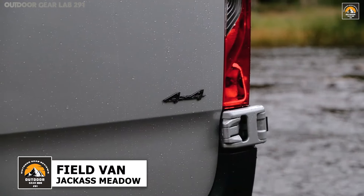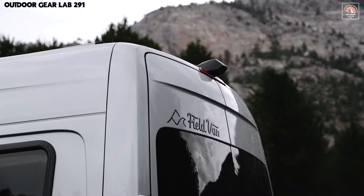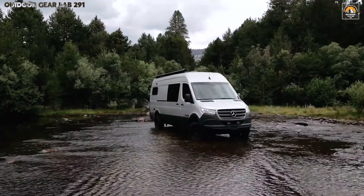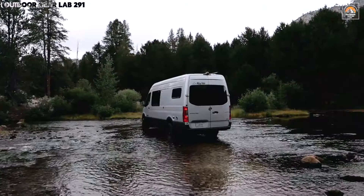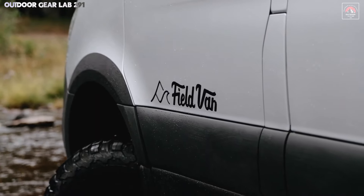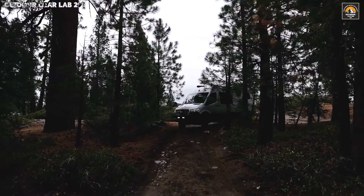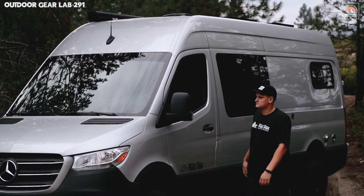The Field Van Tide T3 Jackass Meadow is not just a camper van — it's the pinnacle of rugged, off-grid exploration. Cloaked in adventure-ready armor, this 4x4 off-road beast is built to conquer untamed wilderness with ferocity. Its Tide T3 floor plan is a masterclass in versatility, boasting cavernous cargo space that swallows gear like mountain bikes, kayaks, and snowboards with effortless grace.